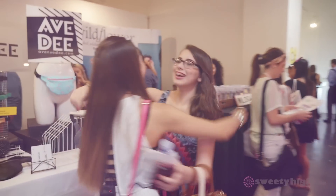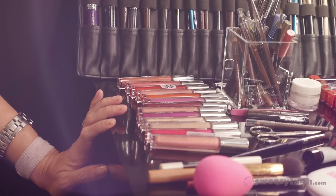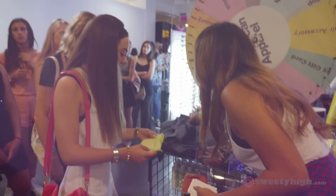Hey everyone, it's me Ava Allen and I just got here at Beautycon and I am so excited being on the glam squad team with Sweetie High. Now we are just gonna go around Beautycon, see all the new makeup products by some of my favorite brands, stop at clothing booths and stuff like that, so let's go!